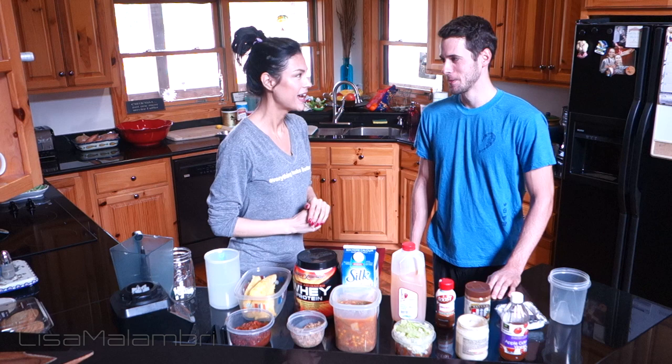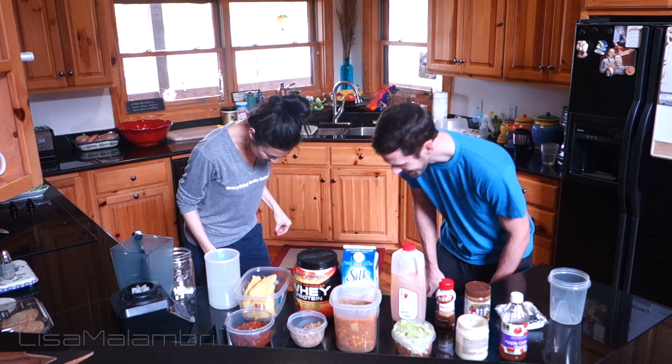Heads or tails? Heads. I threw it on the floor! It's heads! You get to go first. So I go first, right? Yeah, here you go.